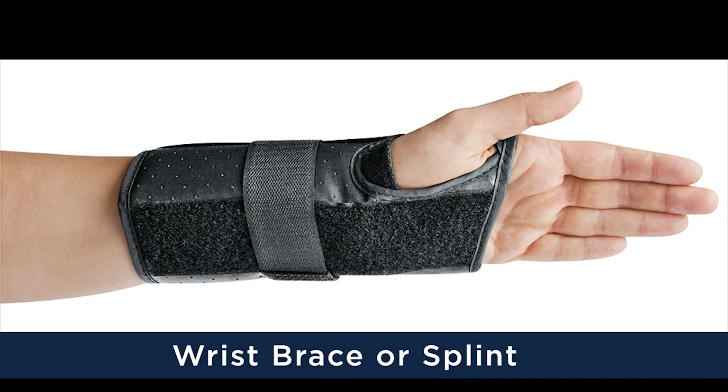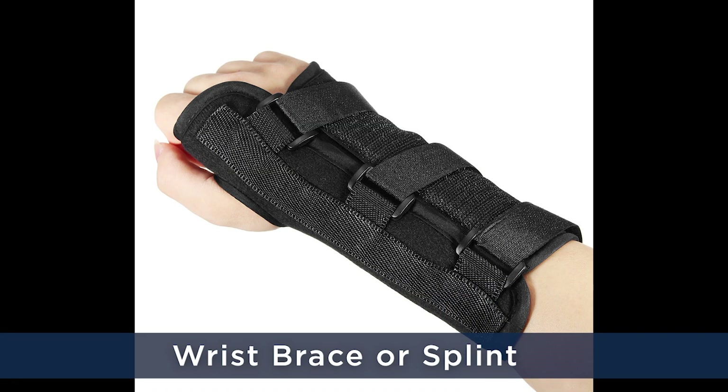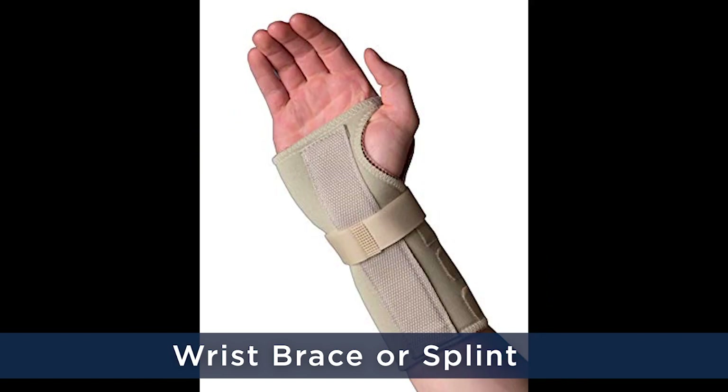The first thing we tell people to do if they start to get those symptoms is to go buy a wrist splint. They can wear it at night when they sleep — it's just a simple splint that keeps your wrist in a neutral, straight position.